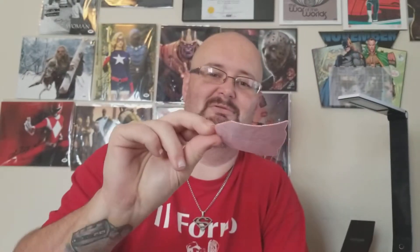First item we have is the patch — Autobots. I'm an Autobot. It's a good patch, it's clean. Good, clean patch. That would be item number one.